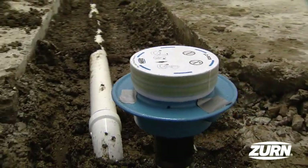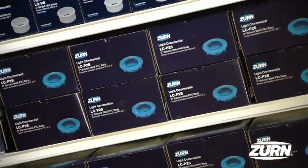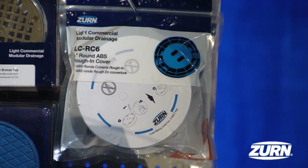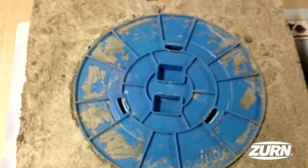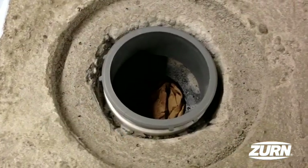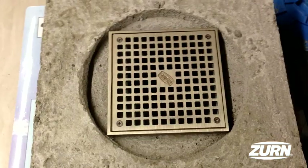Czern offers an industry-leading selection of post-pour adjustment products. In addition to offering a 5-inch and 6-inch round rough and cover, Czern also offers a universal rough and cover, which is the perfect solution for square top installations.